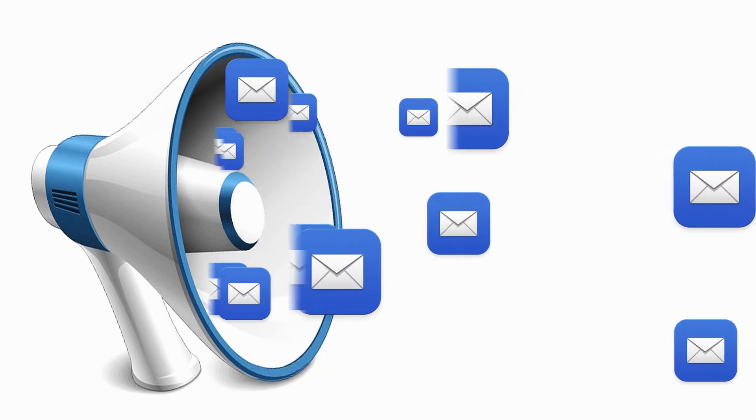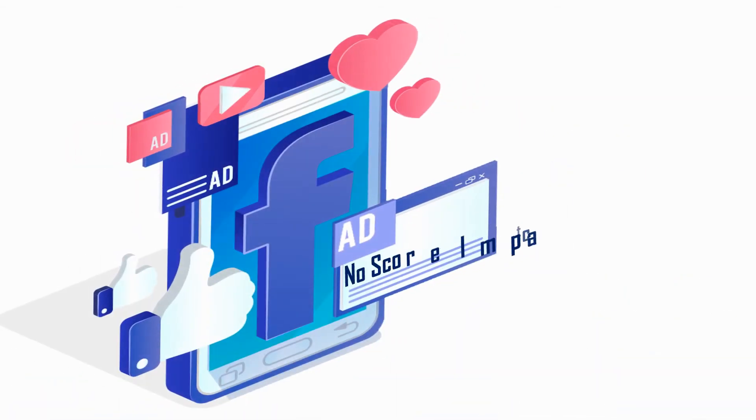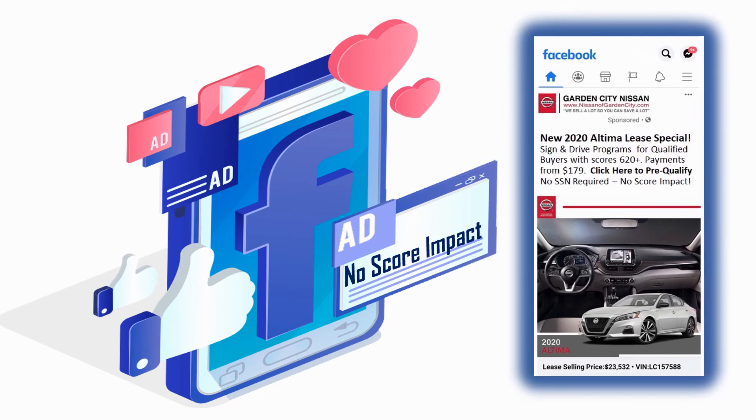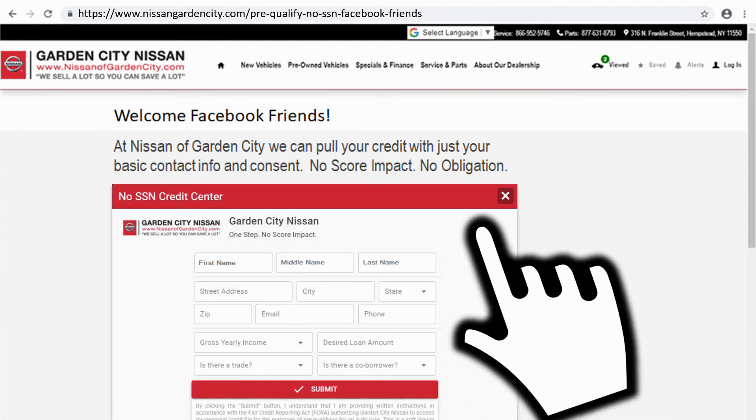In addition to lead generation, our program enhances many of your existing ad campaigns. This is perfect for broadcast, email marketing, traditional media, and all of your digital initiatives designed to drive traffic to your website. For example, on this Facebook ad it's simple to communicate to your friends and followers that they can pre-qualify with you in an extremely consumer-friendly method.